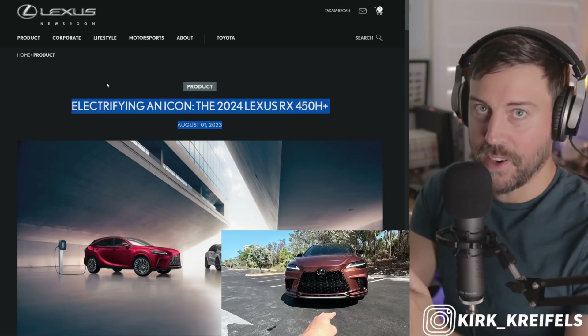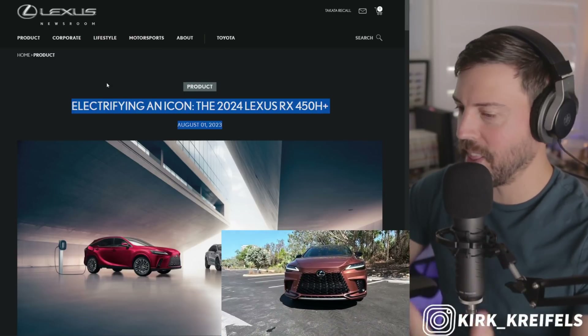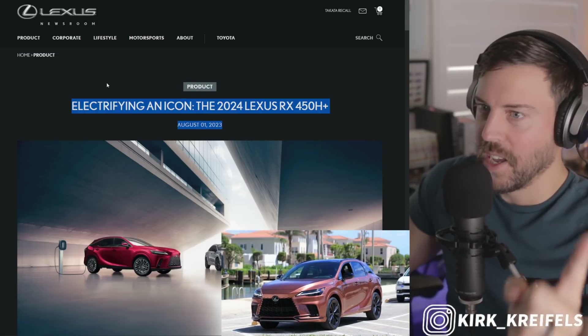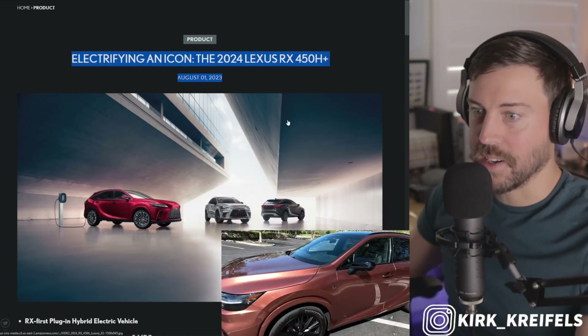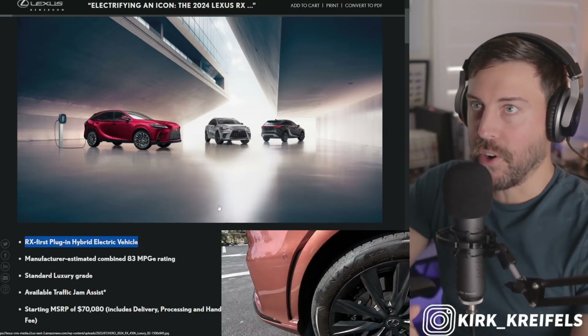This came out of left field. I had no idea it was going to be announced. I was expecting, since we're not hearing anything, it may be by the end of next year we would get the RX 450H+. But no, this plug-in hybrid is coming this year, 2023, for the Lexus lineup. It's the first plug-in hybrid for the RX.